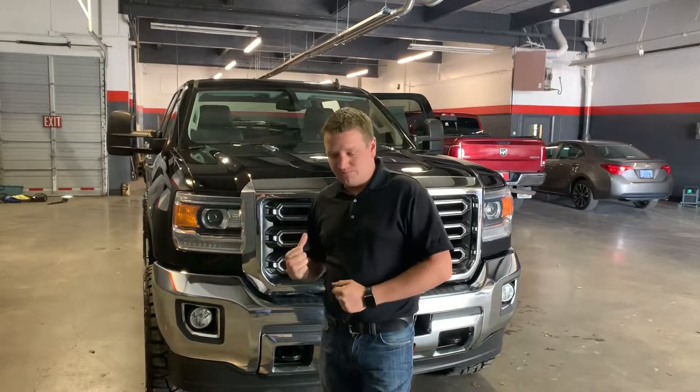Get into The Other Guys Auto Sales — come check this truck out today. Bring your trade-in, paid for or not. Easy financing available on approved credit. The Other Guys Auto Sales in Le Grand.